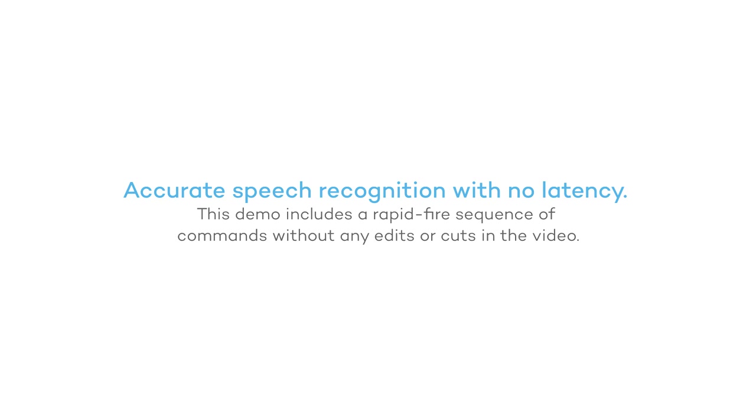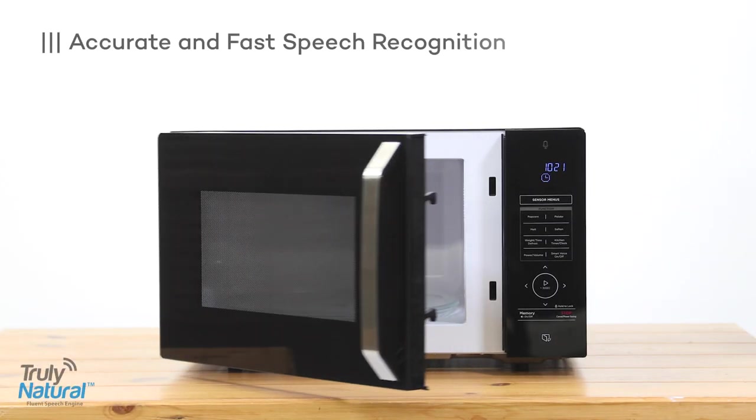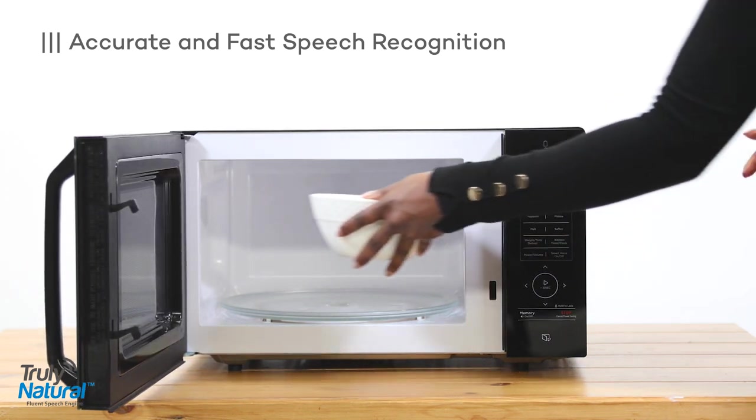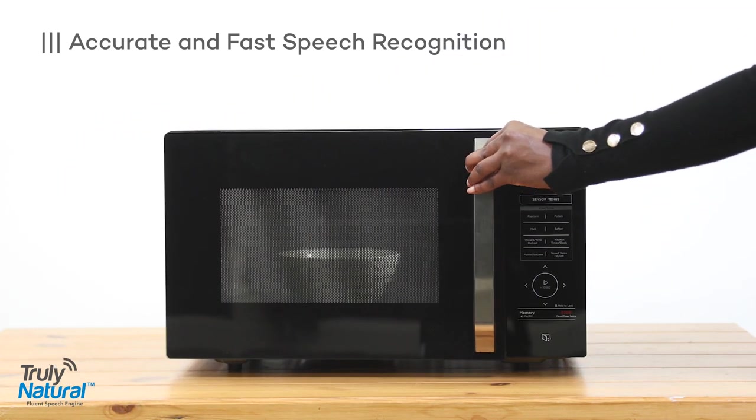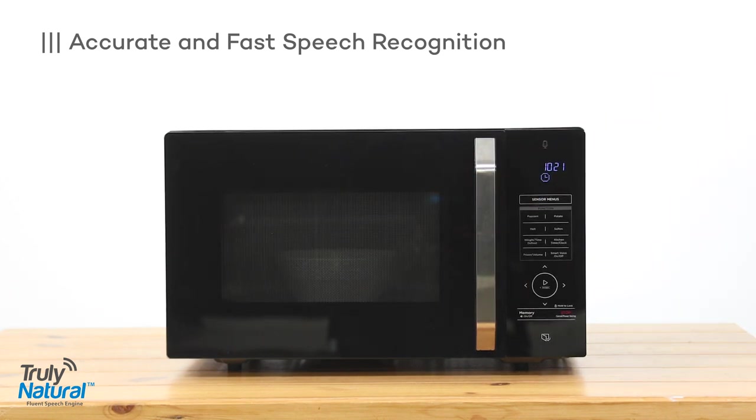Voice Genie, open door. Open the door. Voice Genie, cook for one minute and ten seconds. I'm starting with one minute and ten seconds. Voice Genie, pause. Pause.